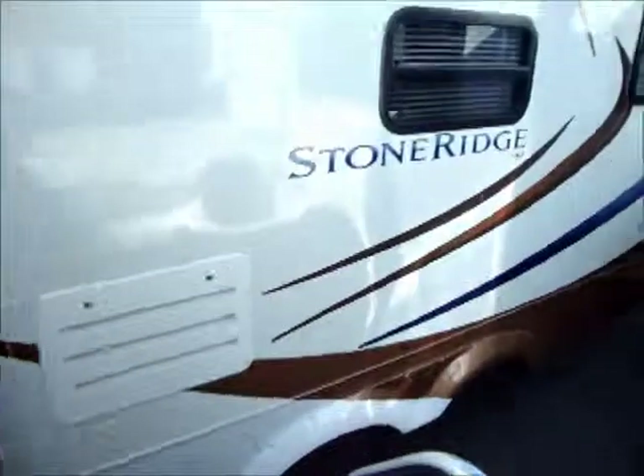There it is — the Cameo by Carriage in Gilroy. Greg the Camping Guy. Stock number is 5175 — email me.